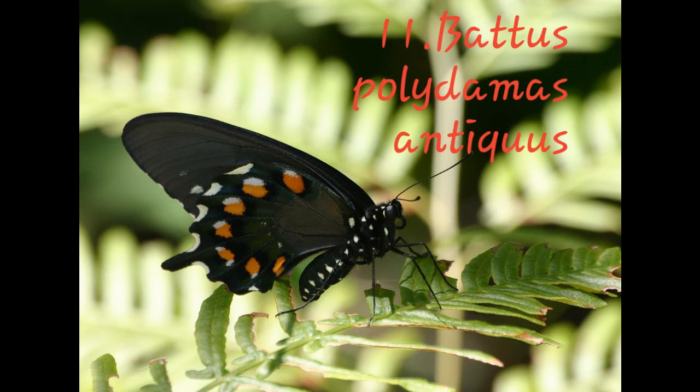Number eleven: Viceroy Butterfly. Its scientific name is Viceroy, and it is found in North America as well as parts of Canada and some parts of Mexico.